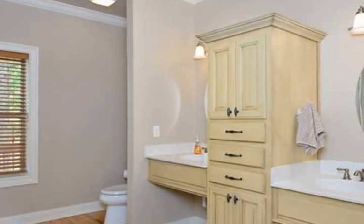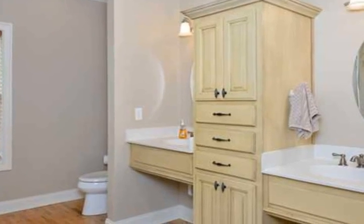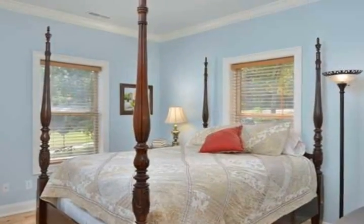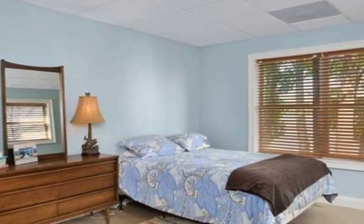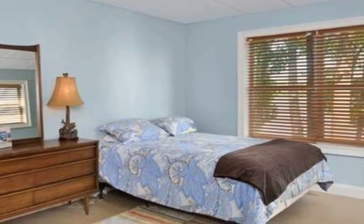The family room is open to the glamour kitchen, offering hardwood floors, beautiful custom cabinets, recessed lights, stainless steel appliances, large working island, and breakfast area.